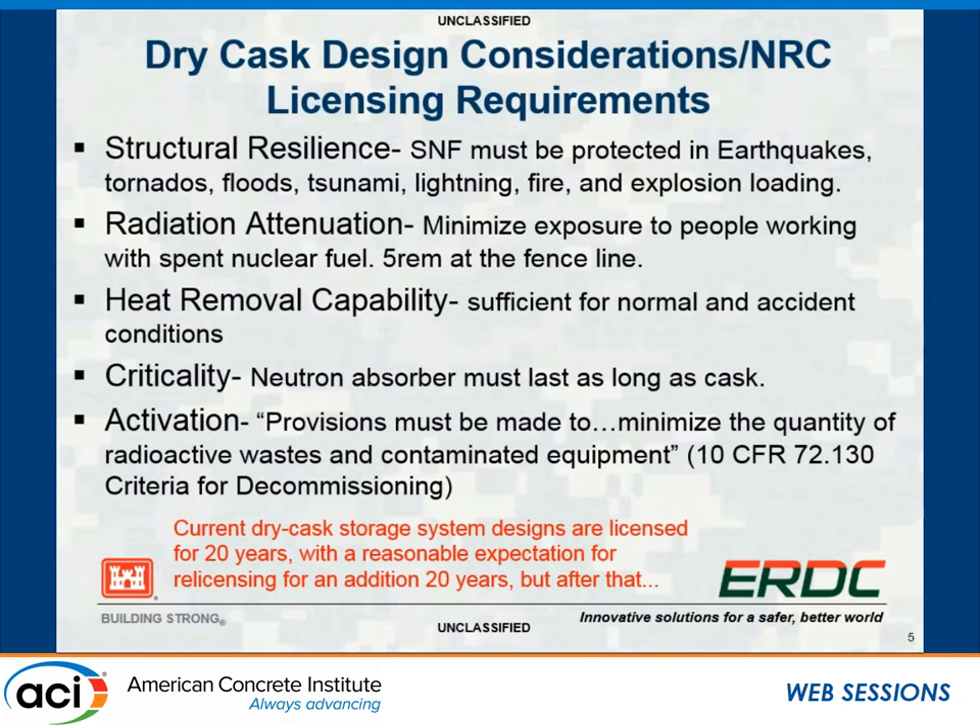Dry cask considerations include licensing requirements of the NRC. The cask itself has a lot of jobs: it must be resilient against natural events—tsunamis, as we've seen in Japan—as well as providing radiation attenuation, heat removal, and the neutron absorber must last as long as the cask. We're talking years and years. The cask licensing is around 20 years, but the real problem is the material inside has a half-life of thousands of years, so the long-term issue is significant.